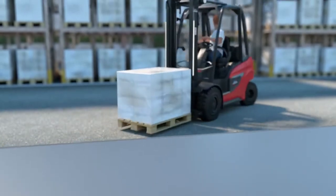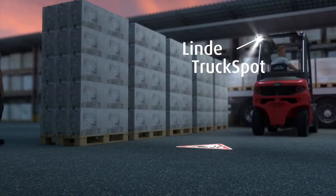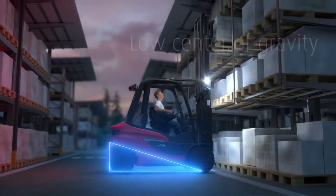Fast and safe handling of goods is additionally ensured through innovative lighting options such as the LED stripes and the Linde Truck Spot, which protect pedestrians.